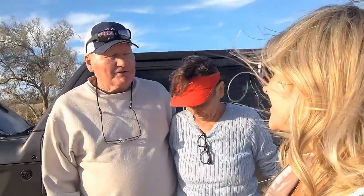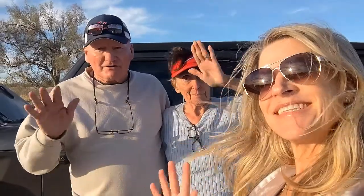You certainly aren't going to see those every day. Alright, well, sign off. Enjoyed it a lot. Thank you.